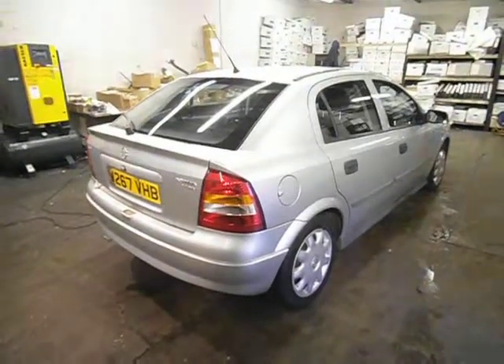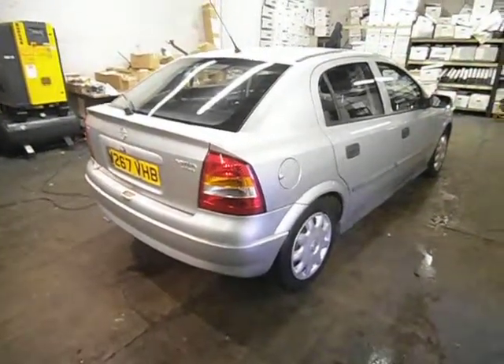Hello and welcome to the sale of our Vauxhall Astra 1.4 Club 5-door. It was actually badged as an Opel, just to let you know.